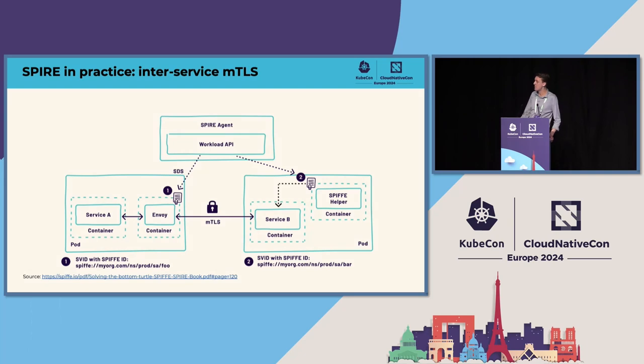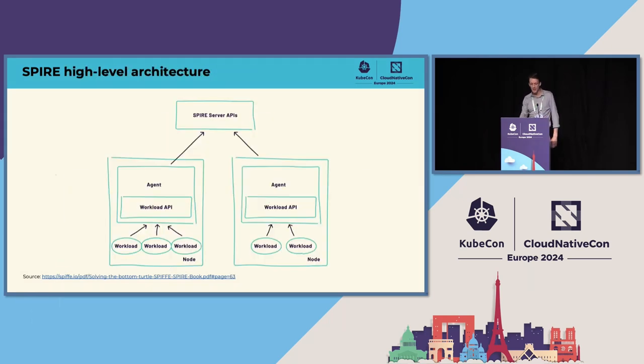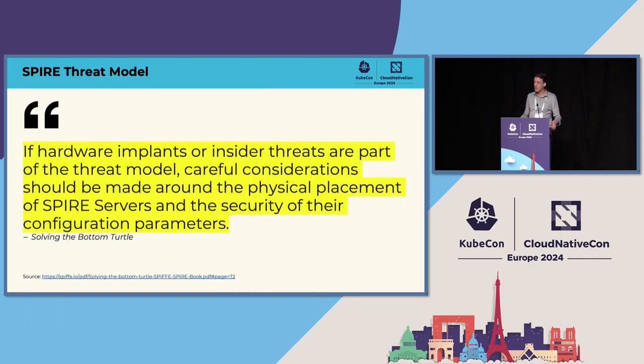You can use the Workload API directly with a set of language bindings, or use helper projects that provide identity as a set of files for your application to consume. There's a CSI SPIFFE driver you can use, or the Envoy integration, where Envoy handles the mutual TLS connection using those certificates. Regarding security: the SPIRE server is responsible for managing and issuing identities, it has sensitive signing keys, and is backed by PKI — so it is clearly a very sensitive component.